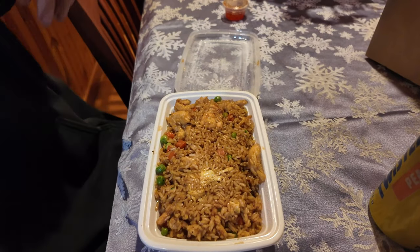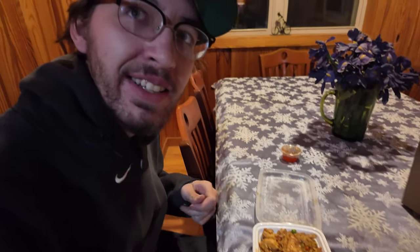I didn't know it came with little chicken nuggets — it's chicken fried rice! What does good chicken fried rice in St. Louis look like? Look at that.